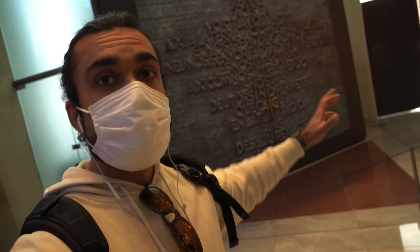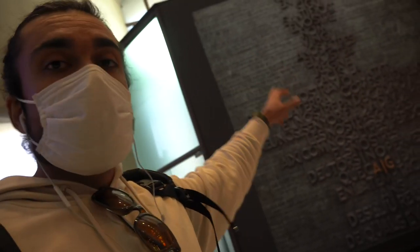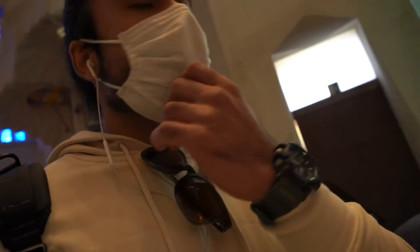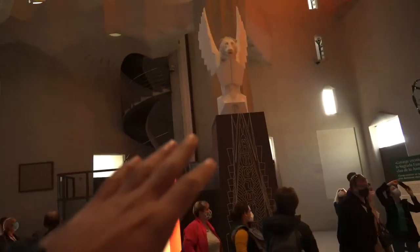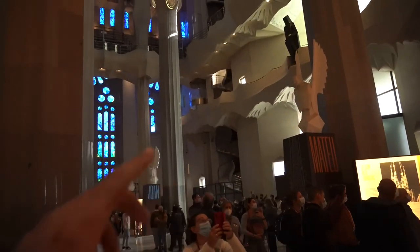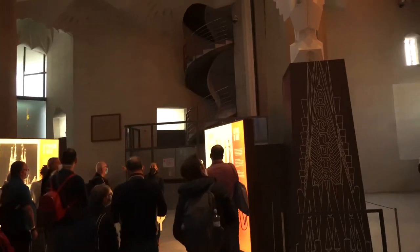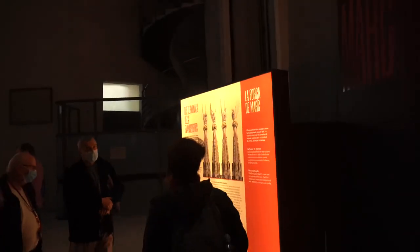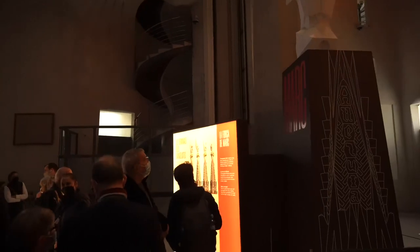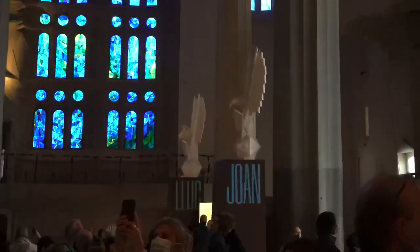Behind me you can see the entrance gate to the church, which is currently closed because construction is ongoing. Above this gate a prayer is written, and it has been translated into 50 languages around it. This gate signifies welcome — it was built to welcome all tourists and visitors. Inside there are also statues. Their names are Matthew, Mark, Luke, and John — I could not read the last one clearly.